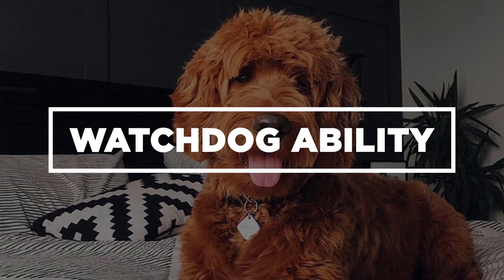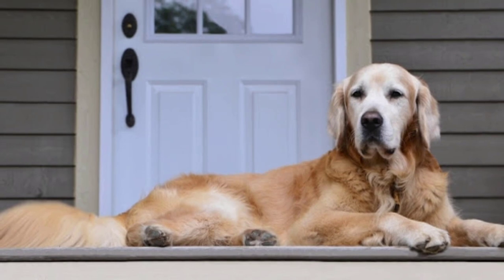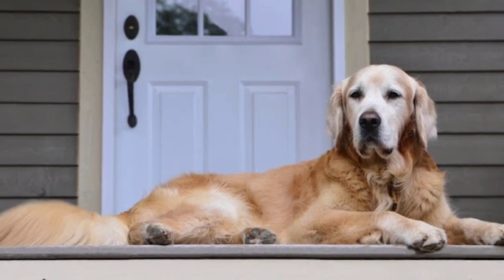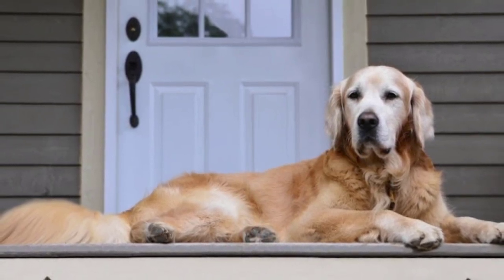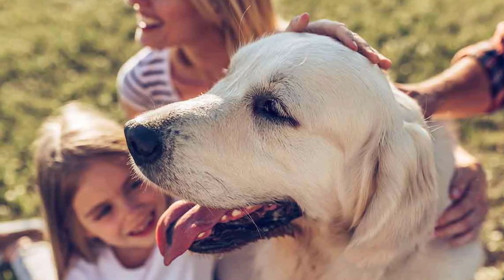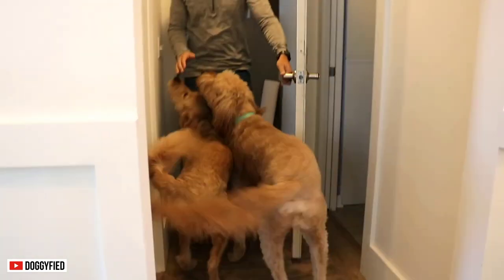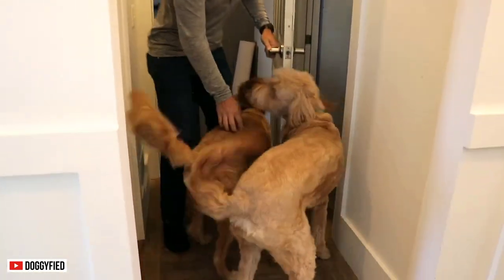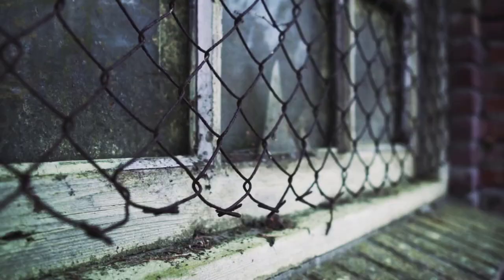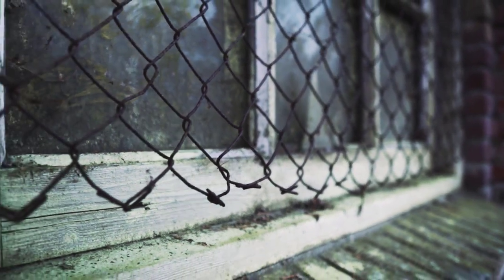Watchdog Ability. Golden Retrievers are better watchdogs than Golden Doodles. The Retrievers can detect intruders and strangers from a mile away and can be vigilant, especially if it means protecting their family. Golden Doodles, on the other hand, are more likely to welcome strangers at home, which is why they don't make good watchdogs. If you live in a hostile environment, the Golden Doodle may not be for you.